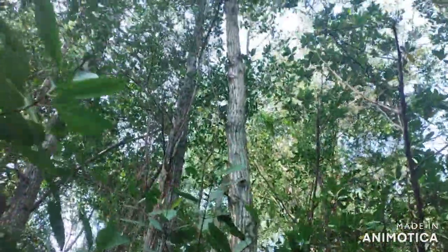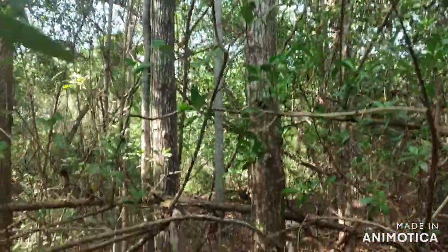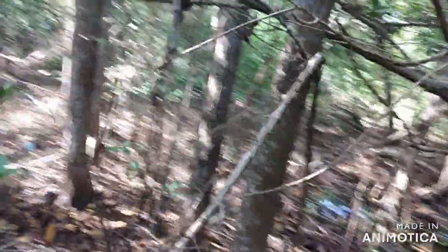This is white mangrove here. They use it as posts as well, but it doesn't last as long as the buttonwood.